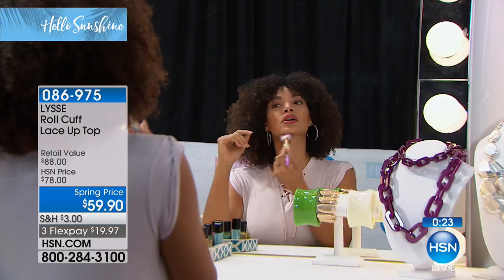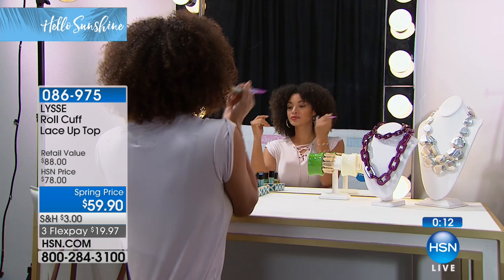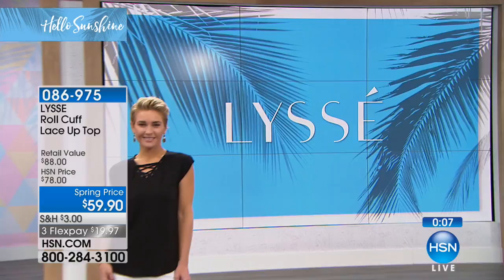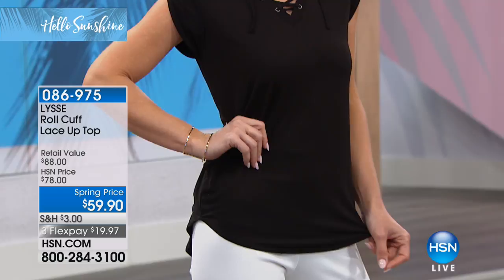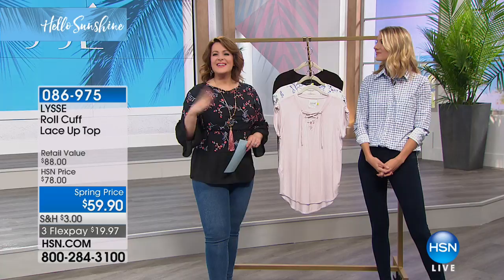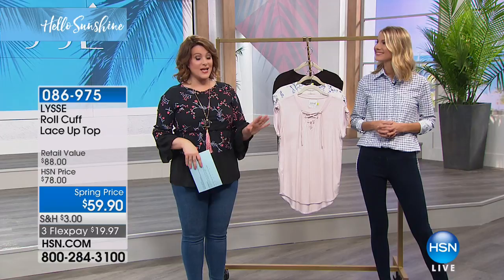We've got Brooke touching up backstage, and Lauren is wearing the black, front and center — that is the most popular color. Look how flattering this top is from far away with that little cap sleeve, that little roll-up, that beautiful sexy V-neck with the laces. Perfect length, giving you just the right amount of coverage where it doesn't look like you're trying to cover up. It's so cute, and if you get it in more than one color, you always have a great-looking top for a multitude of looks.